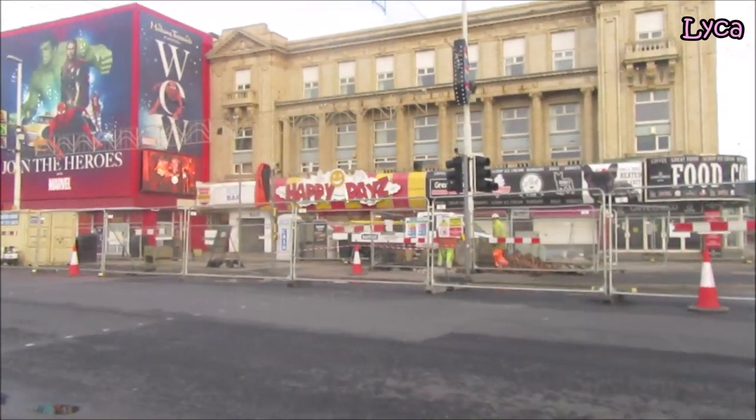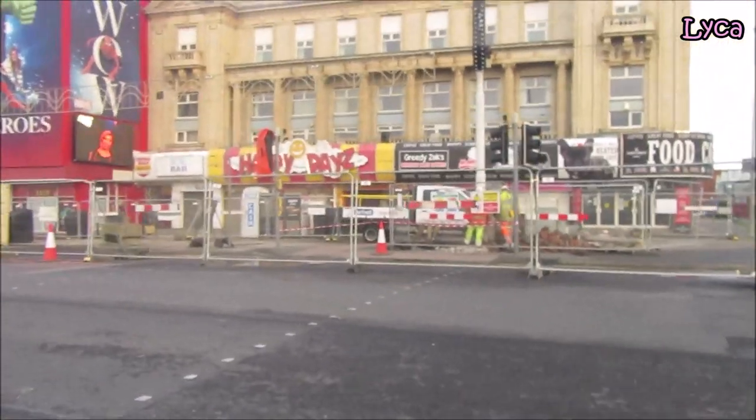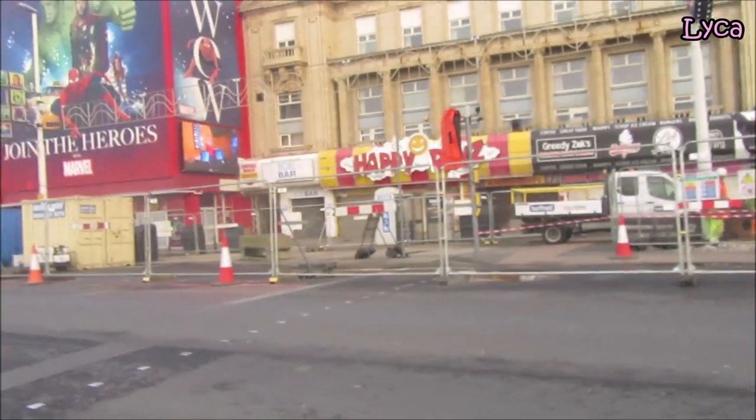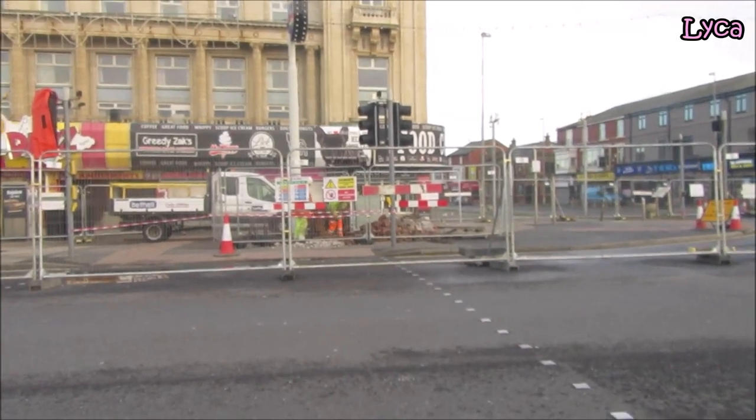There's a lot of bricks being taken up there, and this is going to be closed for eight or nine weeks everybody, according to my last video.